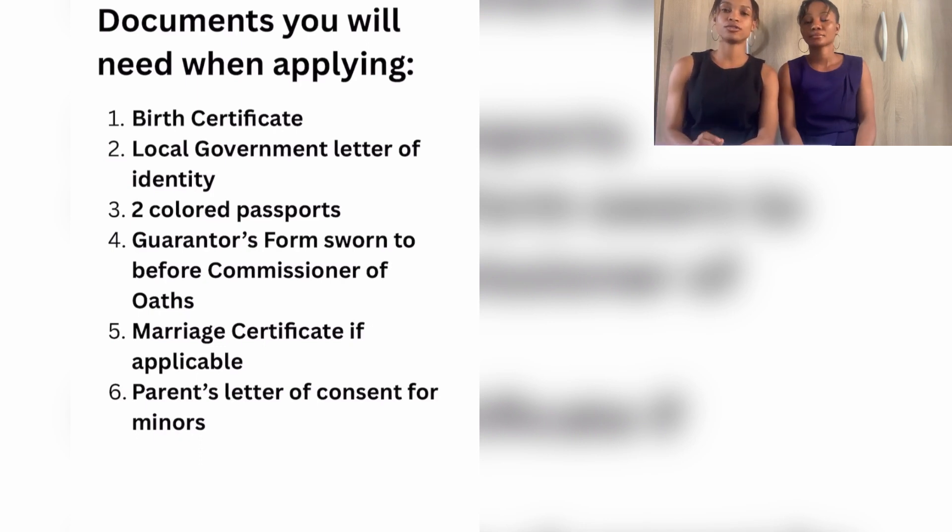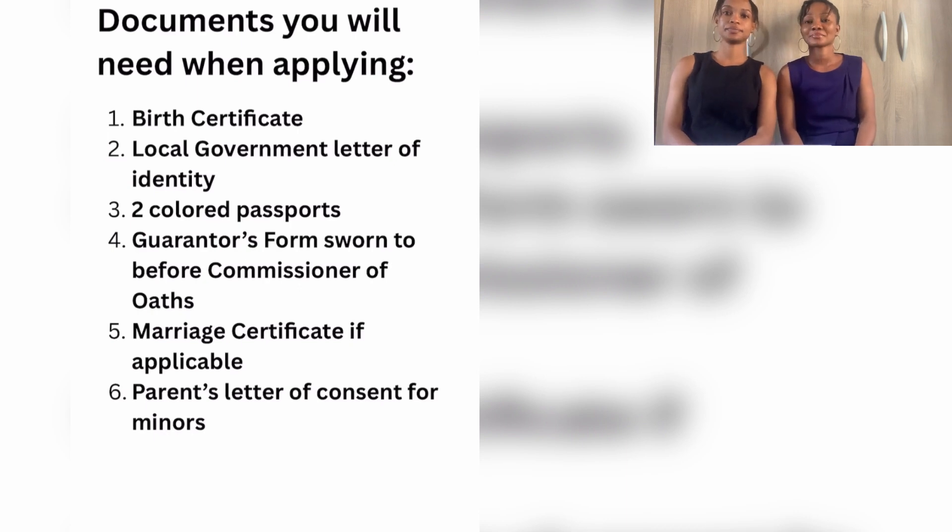The necessary documents you need for capturing include your birth certificate, state of origin certificate, two colored passport photographs, and guarantor's form. Also bring sworn declaration of age or marriage certificates where applicable if you're married, and a letter of consent from parents for minors.